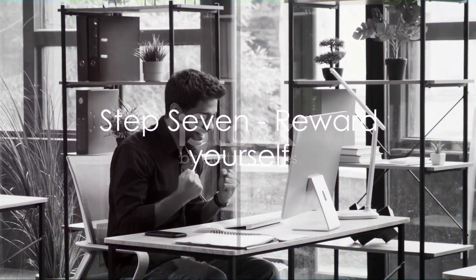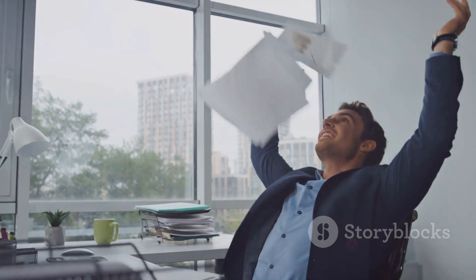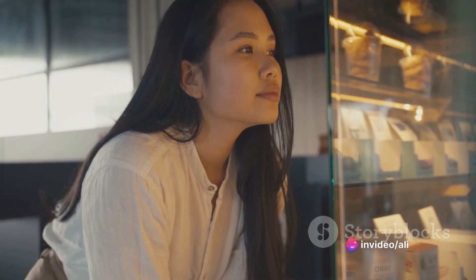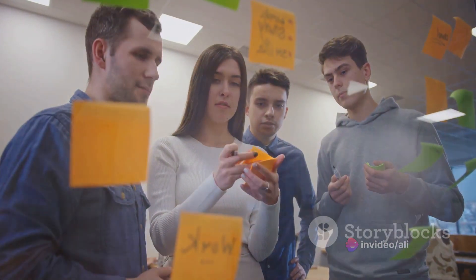Step 7: Reward yourself. All work and no play can lead to burnout, so don't forget to reward yourself for your hard work. It could be a short break, a sweet treat, or even just a pat on the back. Rewards can motivate you and make the whole process a lot more enjoyable.